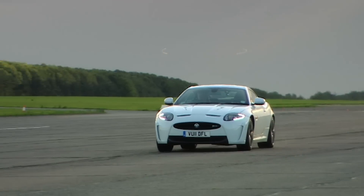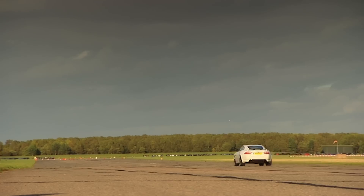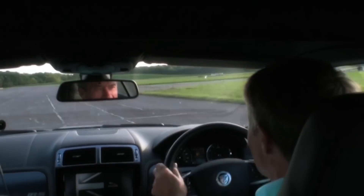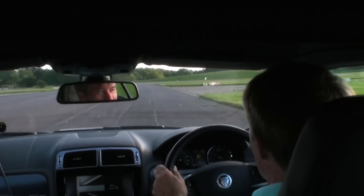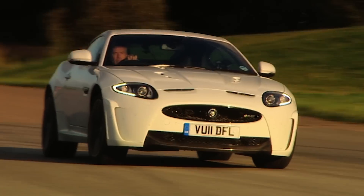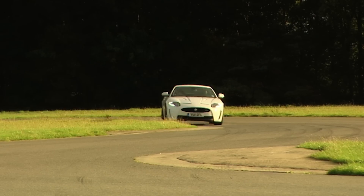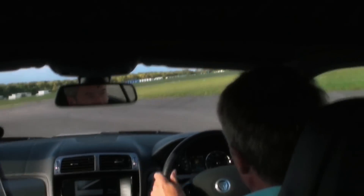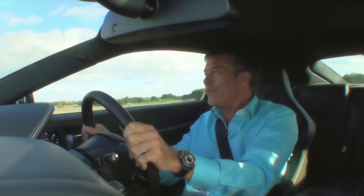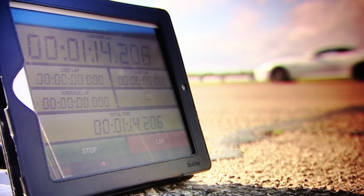Can the XKR-S possibly beat that? Start the clock now. Great steering feel — the higher the speed, the more comfortable the handling. Don't get it too sideways. No showboating — keep it neat. And fire it over the curb and on to the straight. One minute, 14.2.